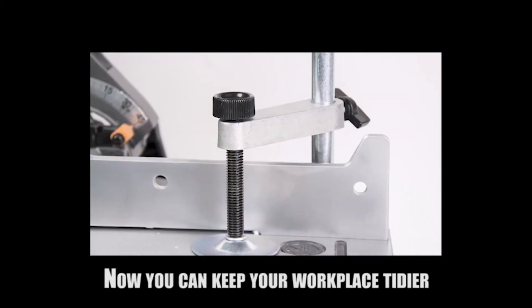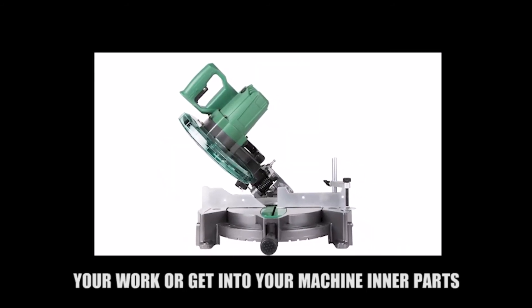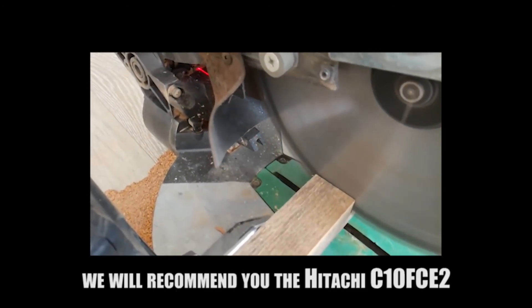5,000 revolutions per minute is among the top speed range, so these two will most likely be able to deal with whatever you are working on. Both of them use a 10 inch blade, which is of course lighter than those sporting a 12 inch blade.